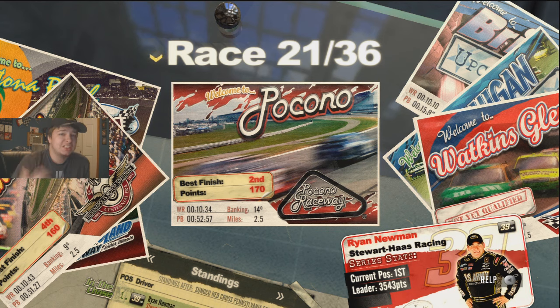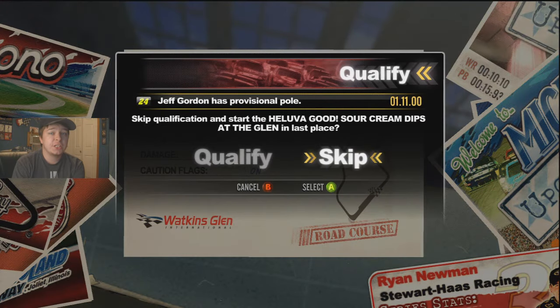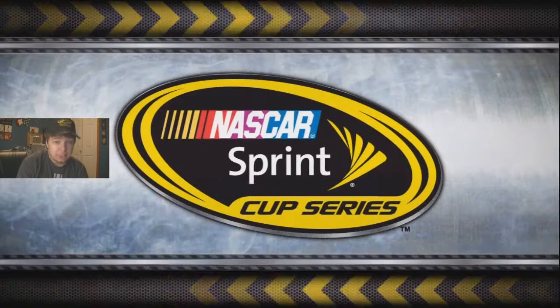Jimmy Johnson did end up winning the race — I just didn't have enough time to run him down because of that clean air. So we're going right into Watkins Glen. It's gonna be five laps, very hard, off standard, full-on, same format as every race. Jeff Gordon's on the pole — Hendrick has just been on a tear recently. Skipping the name and all assists are off.